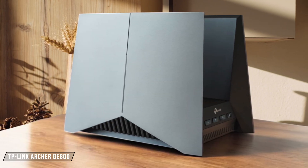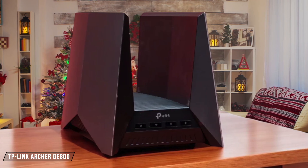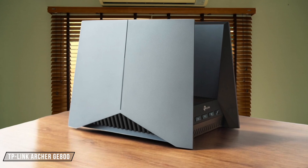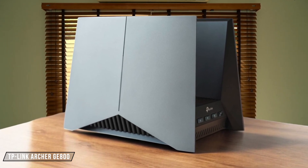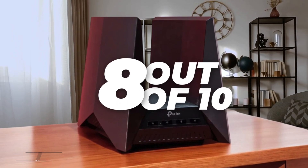The TP-Link Archer GE800 is a gaming router with impressive coverage. It managed to cover every corner of my 3,500-square-foot home, including places many others missed, making it a long-distance champ. However, its bulky design and audible fan might be a bit of a nuisance in smaller spaces. I rate it an 8 out of 10.